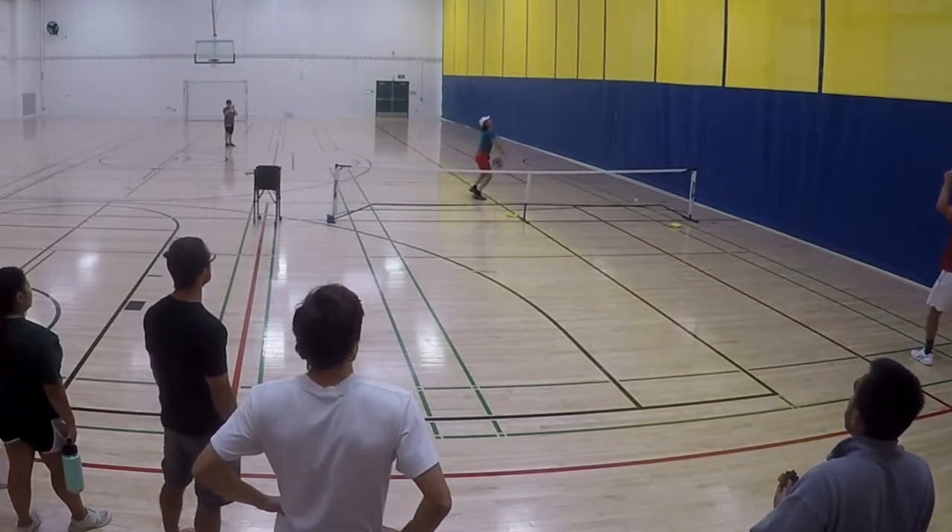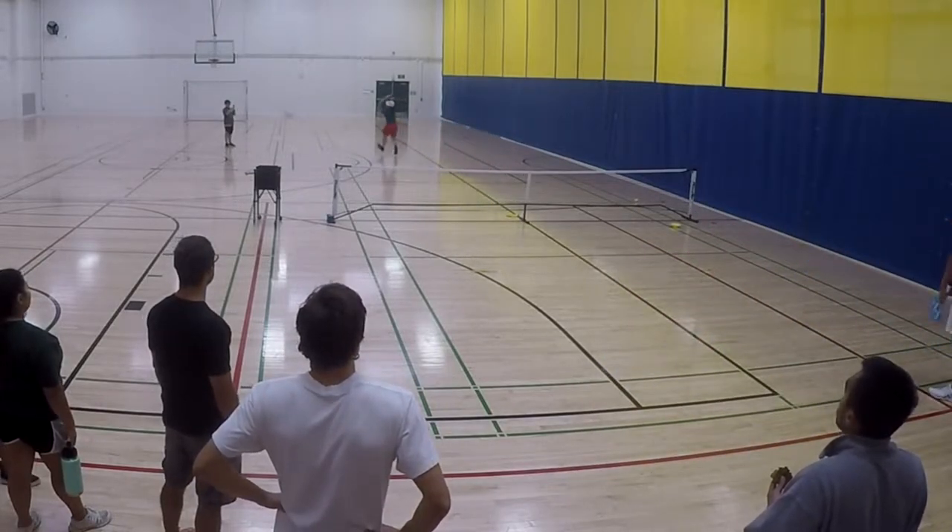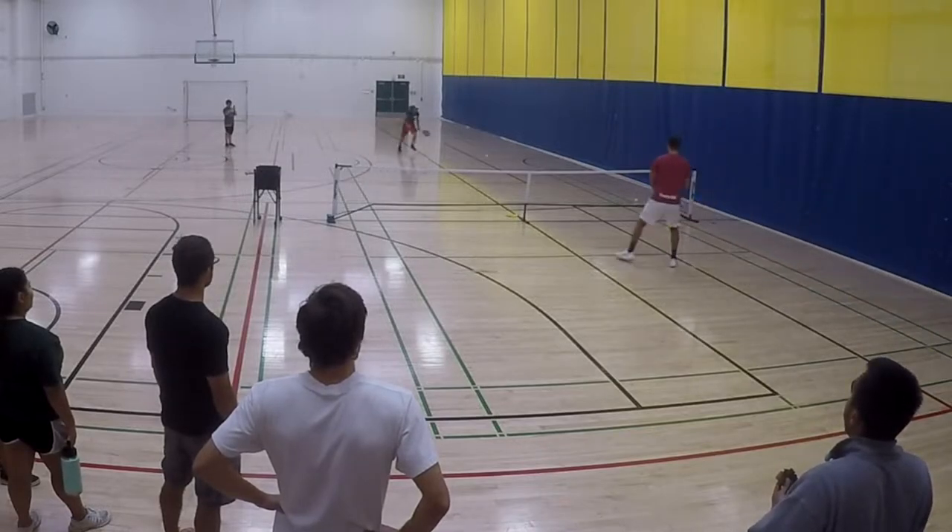Paul with the serve and volley, but Nate decides with the topspin lob. What a get by Paul.